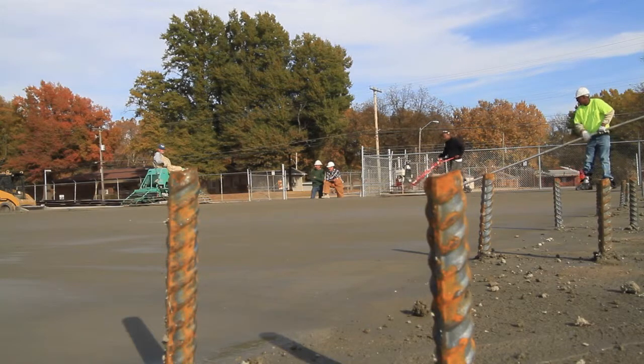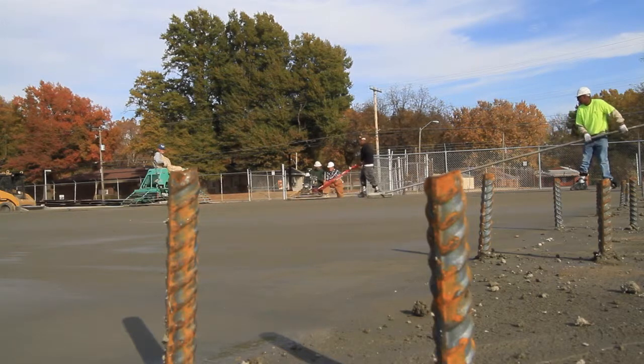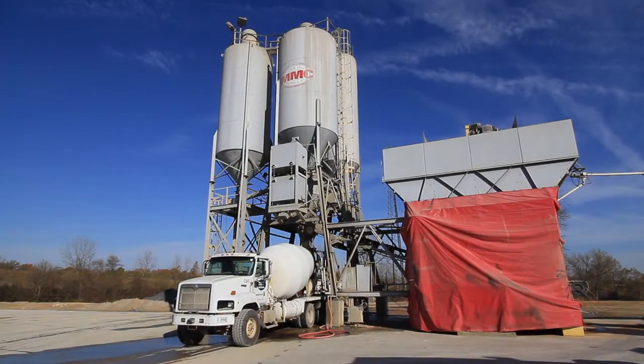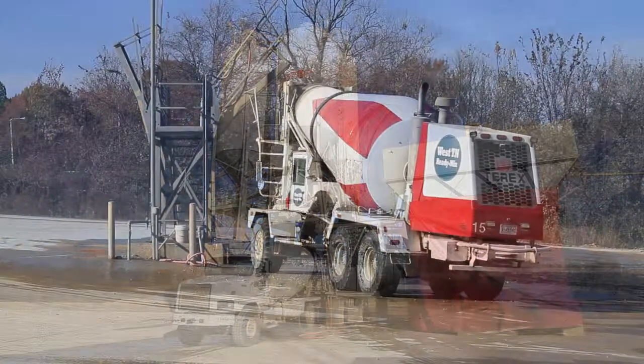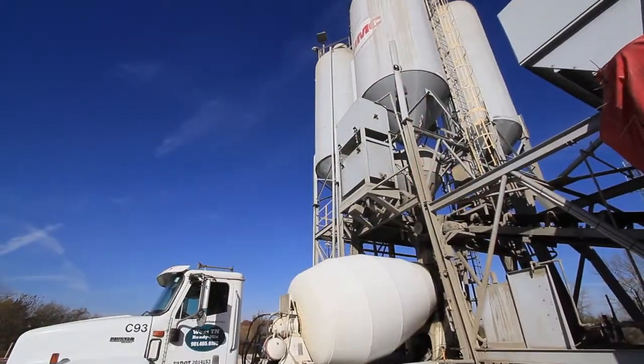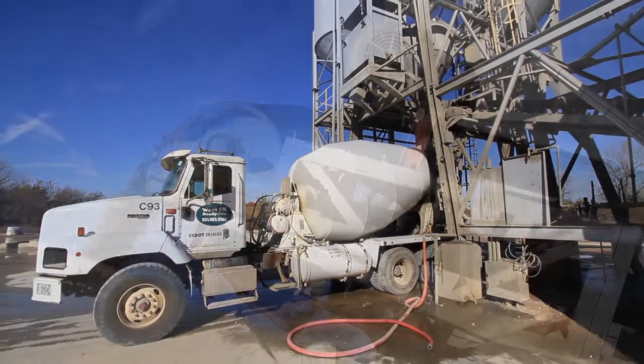Big River's Jeff Speck says with internal curing relatively new, this project has a number of industry experts closely watching the outcome. People are looking at it and they want to know what difficulties, if any, did the ready mix producer have in producing the concrete. What we found on the Fullen Dock project was that the ready mix producer had literally no problems producing the concrete.